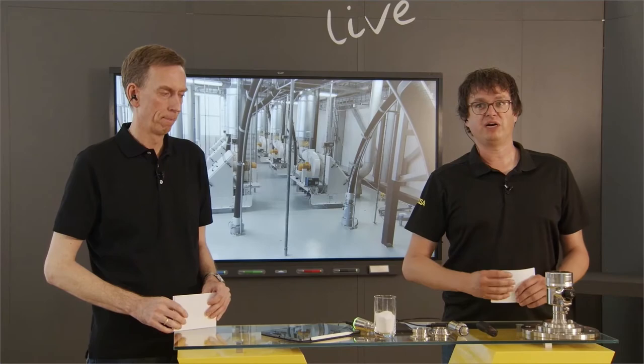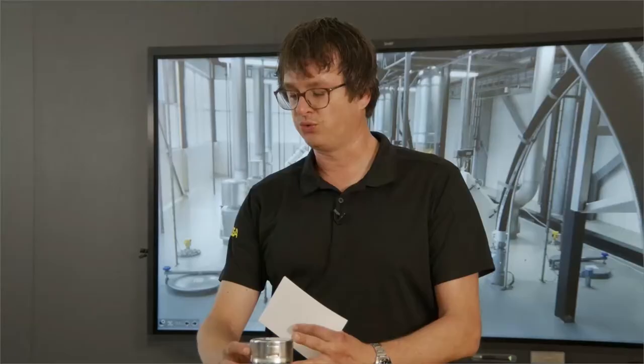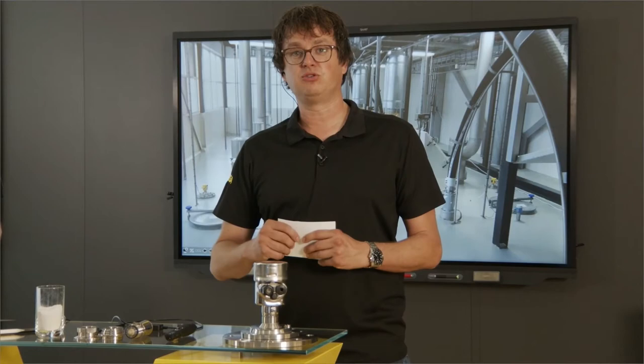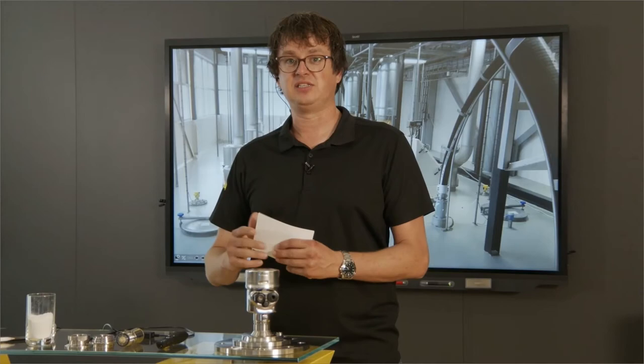We started with level measurements 15 years ago and after five or six years we saw it was getting more and more difficult for the first sensors to distinguish a product echo from background. At that time we developed a new electronic insert with a higher dynamic range, and with that we were able to create a reliable measurement with the same device. But with continuous development at Friesland Campina even that didn't work anymore, so we installed the new VEGAPulse 69 — the 80 GHz radar sensor with an even higher dynamic range — and since then the level measurement has been working fine without any big problems.